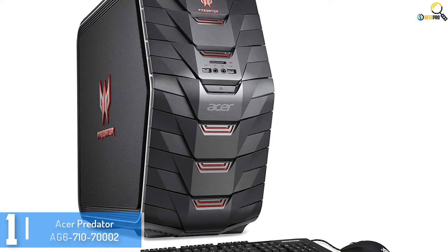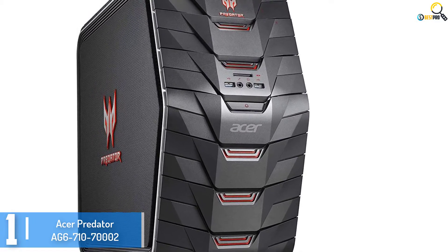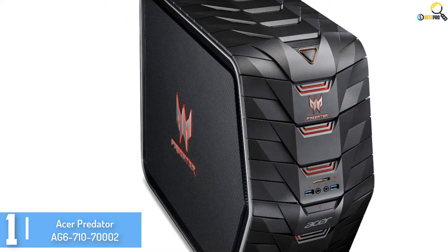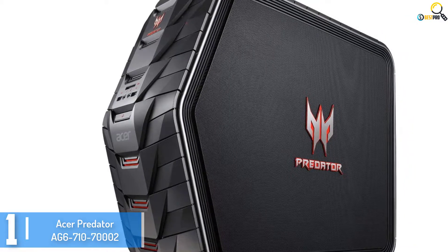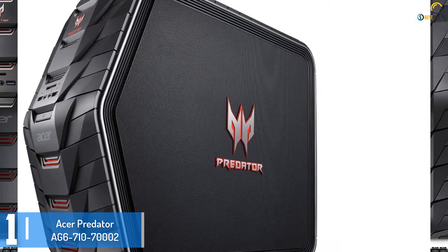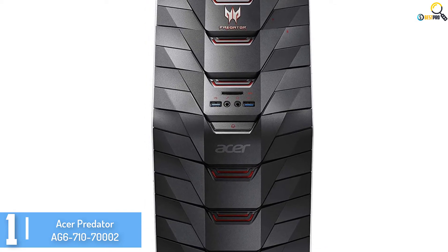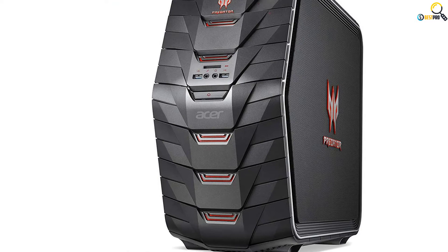And finally at number 1, we have the Acer Predator AG6-710-70002. This machine comes with an aggressive look and packs capabilities to take your gaming experience to the next level. The device will never lag no matter the game you are playing or how hard you're pushing it. The machine features a 2TB HDD and a 256GB SSD, a NVIDIA GeForce GTX 980 graphics card, a 6th generation Intel Core i7-6700K processor, and 4GB of GDDR5 video memory.